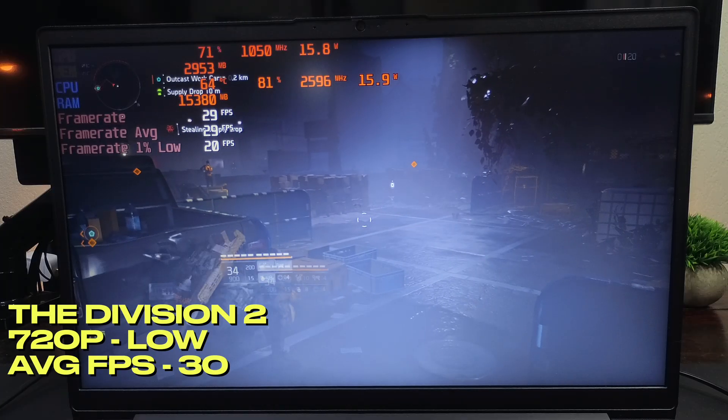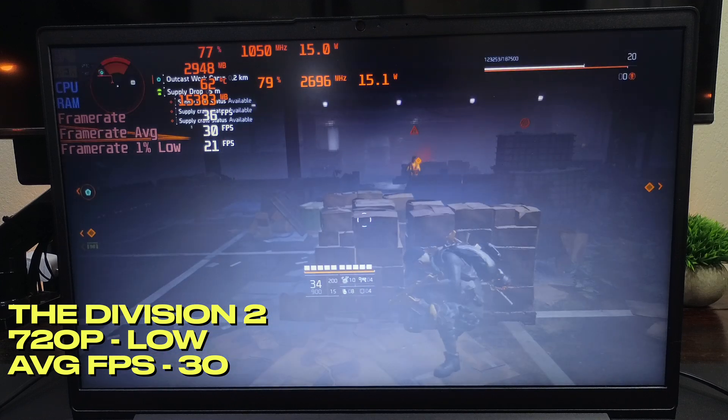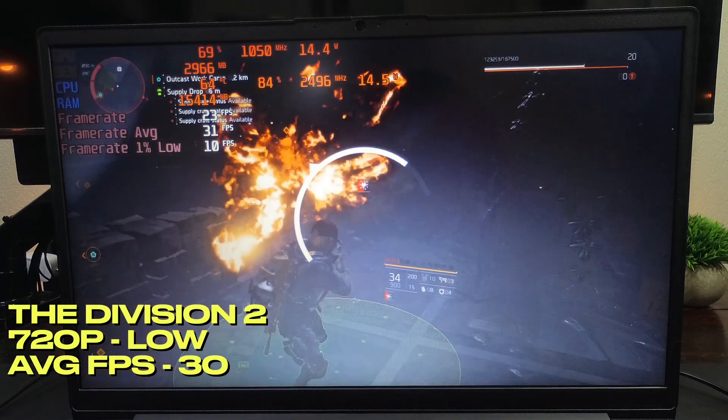In The Division 2, set to 720p with low settings, frame rates were stable at 30 FPS in the open world and would go as high as 45 FPS in enclosed spaces. It played comfortably for hours.